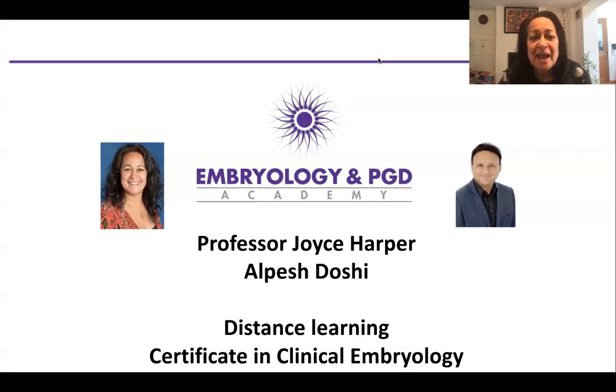I'd like to introduce you to Alpesh Doshi. Alpesh and I have worked together for many years. He came and helped with the embryo biopsy workshops very close to the beginning, and in 2014 we decided to set up the Embryology and PGD Academy to have a more formal way of delivering our education in IVF and PGD. Alpesh and I have worked together over the last few years to develop this certificate in clinical embryology.